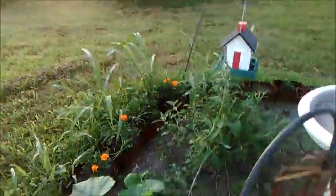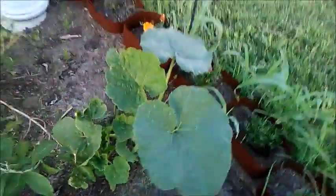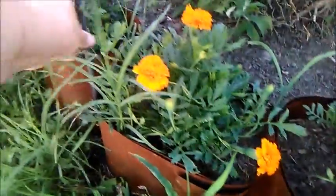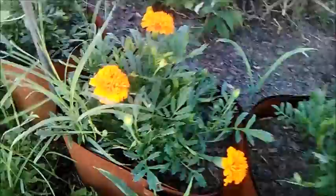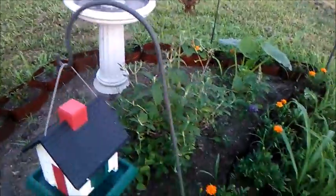The butterfly bush has its first blooms on it — isn't that awesome! I love it. I don't know what this is — it's got to be some kind of squash or pumpkin or something, not sure. These guys right here are just huge. Some of them are doing better than others.